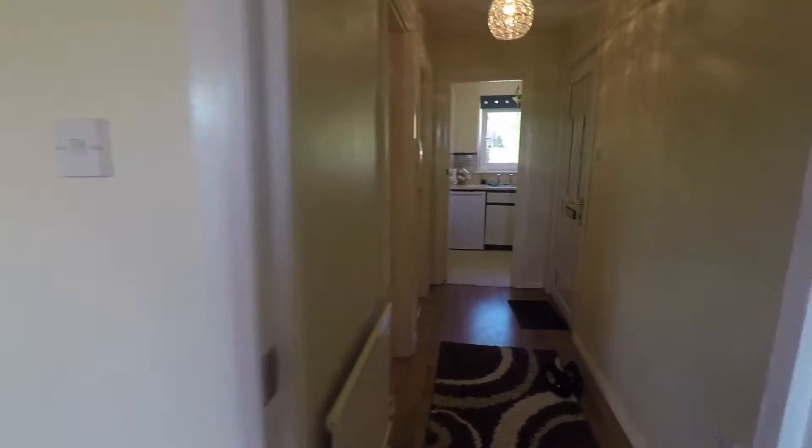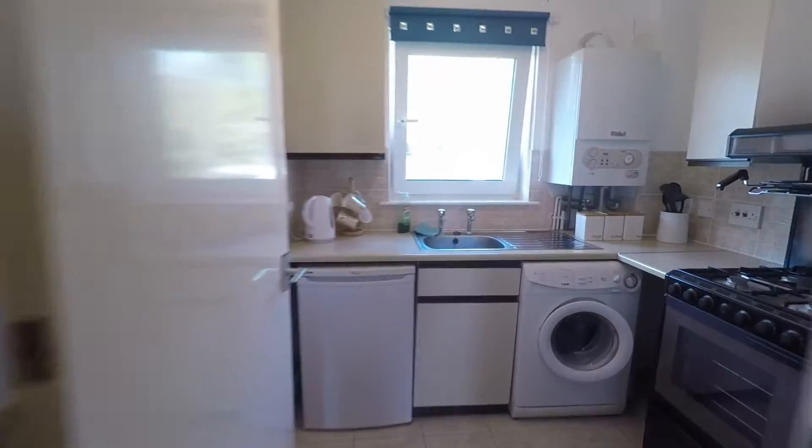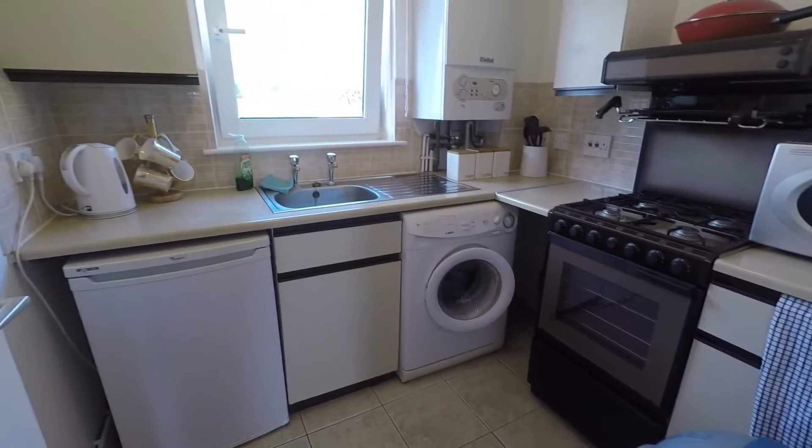Take you now across the hall into the kitchen. It's a good sized kitchen with plenty of space for your appliances.